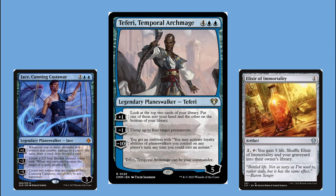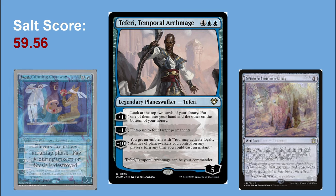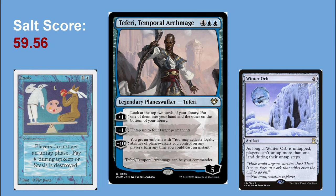I exclusively played this deck for years and only stopped because it got too strong and I was getting bored of winning all the time. It also made people feel stuck and they didn't want to play against it anymore. The salt score is 59.56 — almost double my Daretti deck — and there's no beating around the bush: Winter Orb and Stasis are the number one and two saltiest cards on the list. This deck represents the peak of my 'I want to win, I want the best and most expensive cards' phase in Magic.